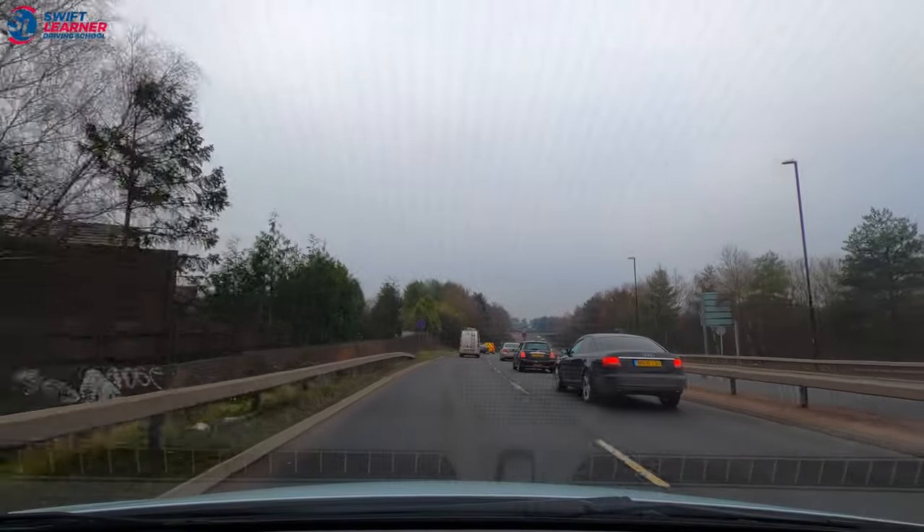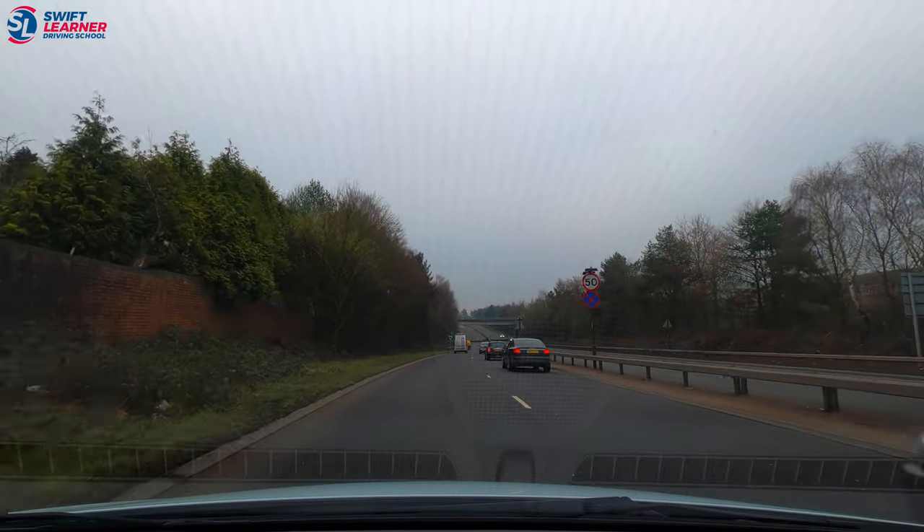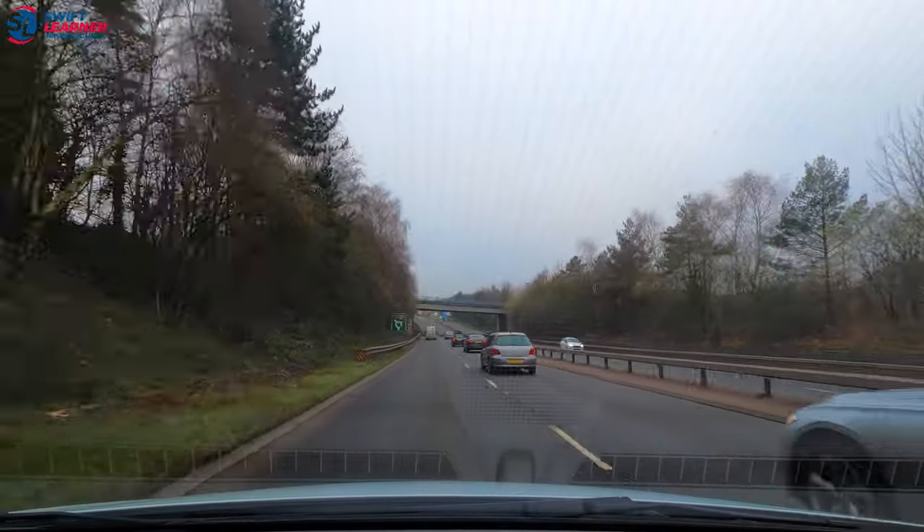Hello everyone, it's Mohamed from Swift Learner Driving School and welcome to our channel. In this video we're going to teach you the three spires roundabout in the Coventry test route, also the two double mini roundabouts in Holbrooks.